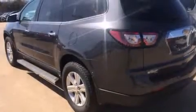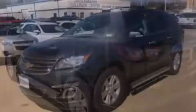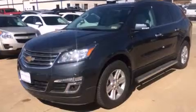Fog lamps, an anti-lock braking system, a rear parking aid, and the navigation system will help you get from point A to point B on time.